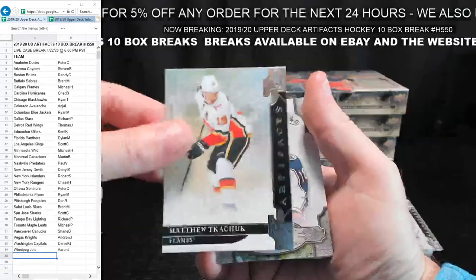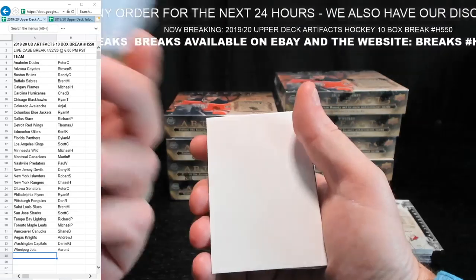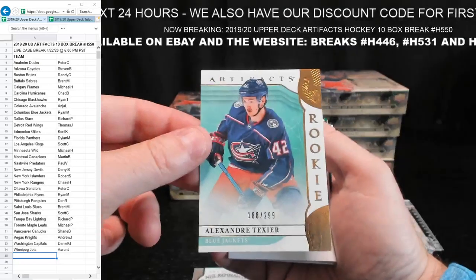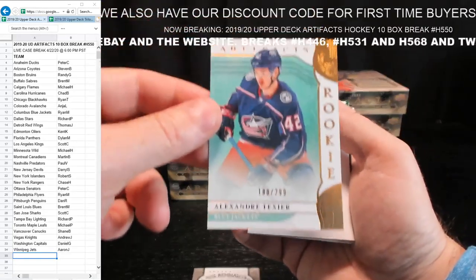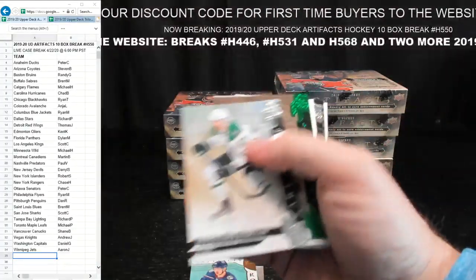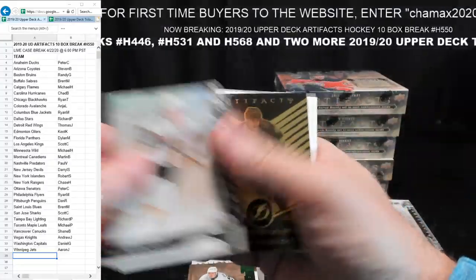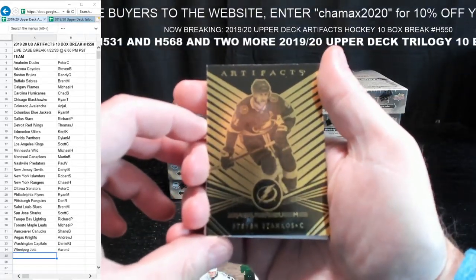These are the base cards. First one — Pierre-Luc Dubois, a little relic card for Columbus. Ryan M. Some more base — Alexander Texier for Blue Jackets, rookie card, 188 out of 299. Another Columbus card — Columbus hitting on all cylinders. Weinerd, $69.99 on the Emerald cards, in his LA gear — Scott C. Some more Orem cards — Stephen Stamkos, Tampa Bay — Richard P.